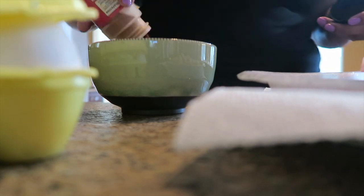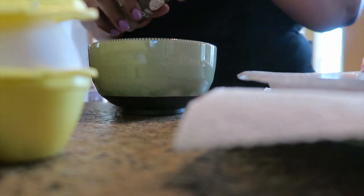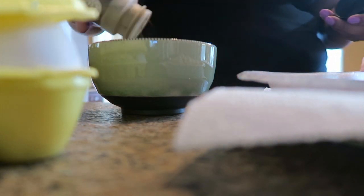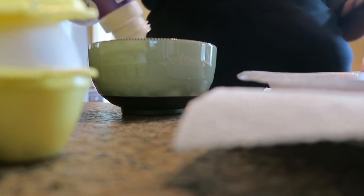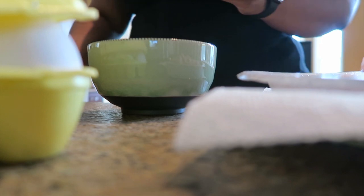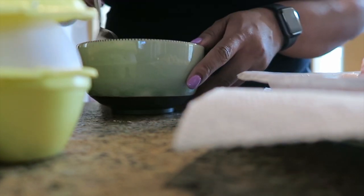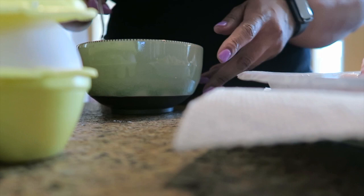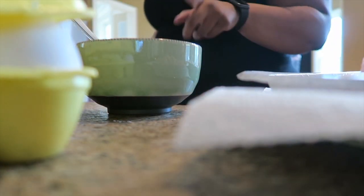I don't measure anything, I just kind of throw it in there. I'm also going to be using ground black pepper and garlic powder — that's my favorite. I don't cook with salt, but you can add it. I'm going to be putting sauce on my wings so I don't really feel like I need any salt.